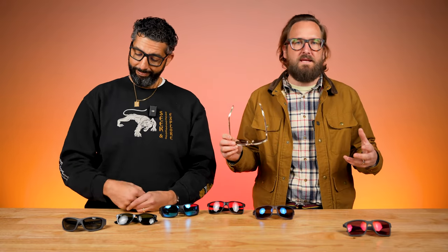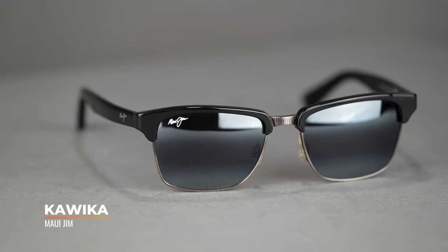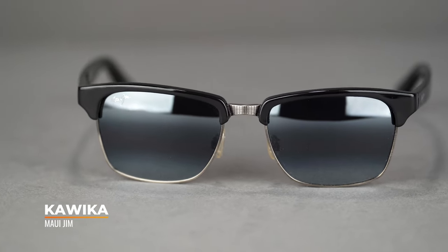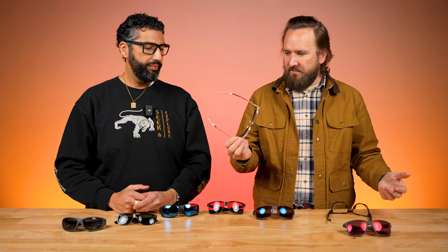We can't talk polarized without talking about Maui Jim. When it comes to polarized lens tech that really brings out colors and incredible contrast, Maui Jim is the name. This is the Kavika — a really classic style, kind of that horn rim look, timeless and classic. I think it looks great, they're super comfortable, and the fit is fantastic.